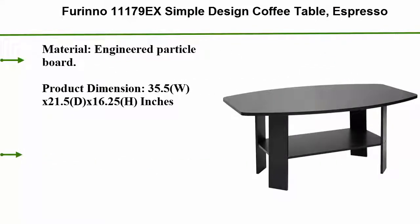Number 2: Furinno 11179 X simple design coffee table in espresso. Material: engineered particle board. Product dimensions: 35.5 W x 21.5 D x 16.25 H inches. Fits in your space, fits on your budget.